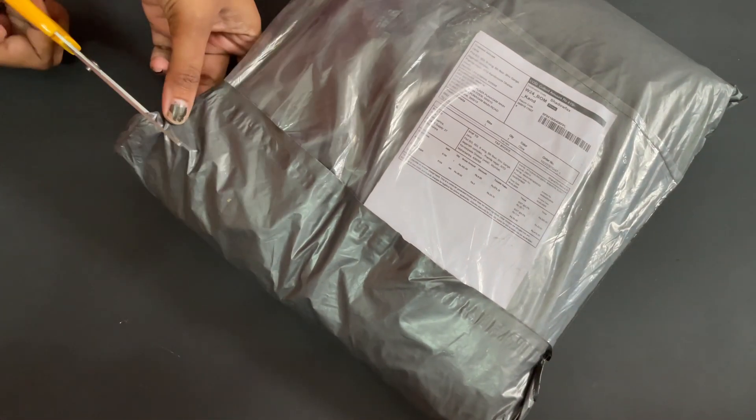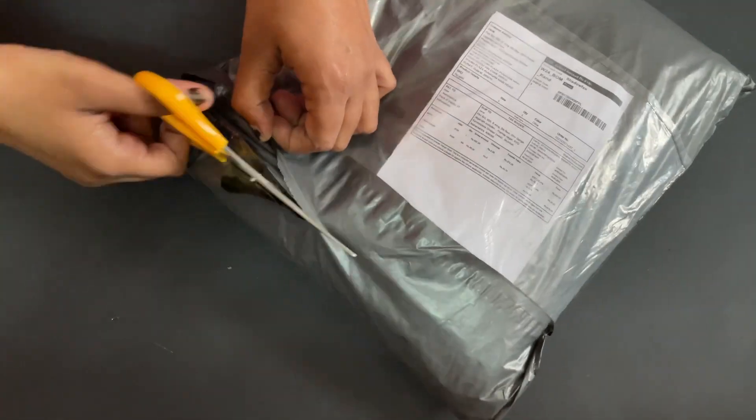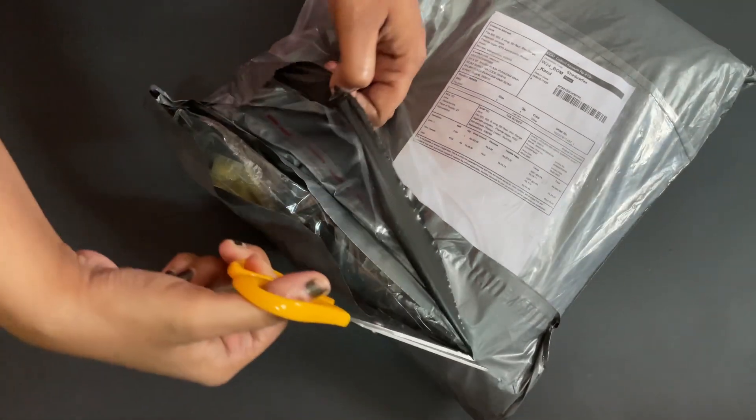Hey guys, what's up and welcome back to Spicy C once again. Today I have ordered a dress from Meesho and this is a party wear dress. First thing first, I hope I get what I ordered.